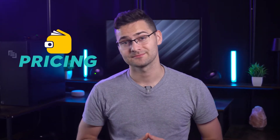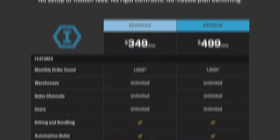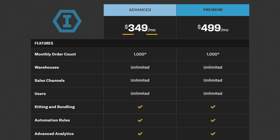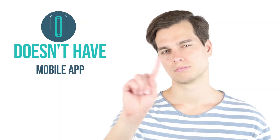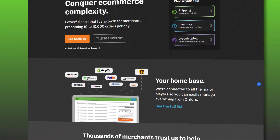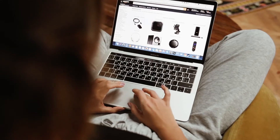Now let's talk about pricing. Ordoro doesn't offer a free plan, but you can test things out with a 15-day trial. It offers two pricing tiers: Advanced at $399 and Premium at $499 per month. I'd recommend the Advanced plan because it gives you must-have features like unlimited sales channels, warehouse transfer, and inventory sync at $399 — so you can sync your inventory across all sales channels. One downside is that Ordoro doesn't have a mobile app, so you can't manage your inventory on the go.